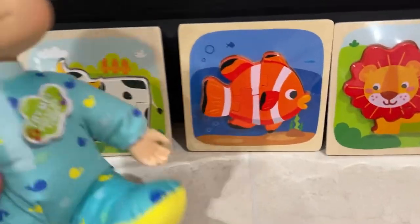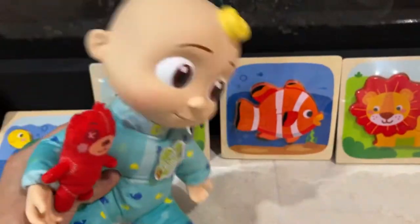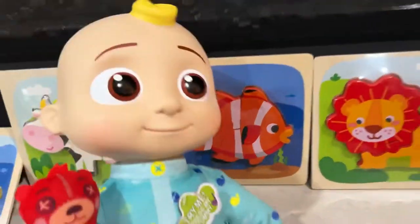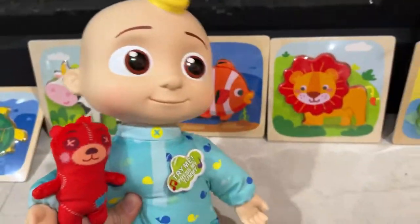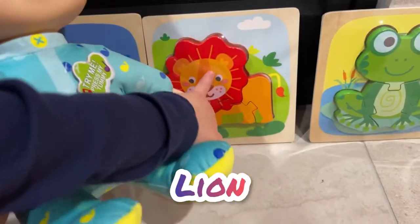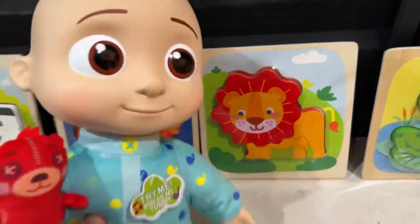All right, let's go to the next animal. This is the fish — this is the clownfish. Have you seen Finding Nemo? Yeah. This clownfish lives under the sea, and it's orange and white stripe. And then this one is the lion. Lion is yellow and orange.